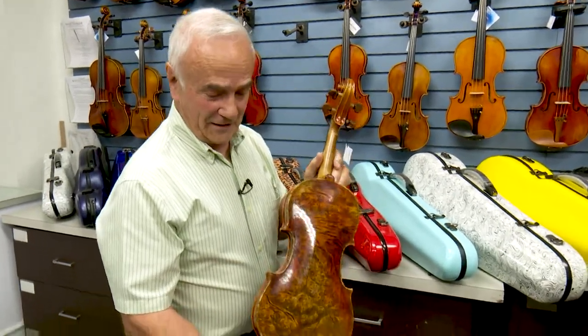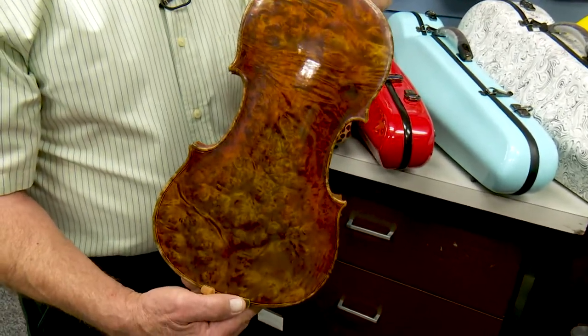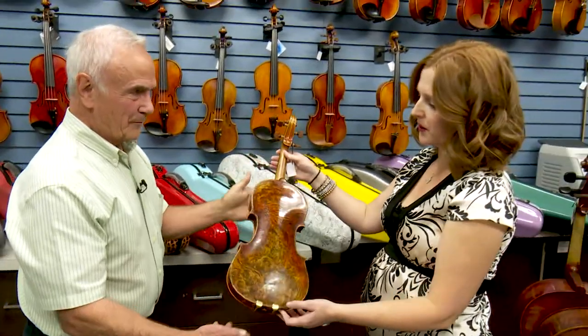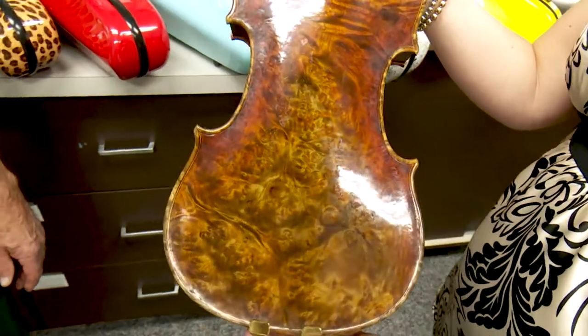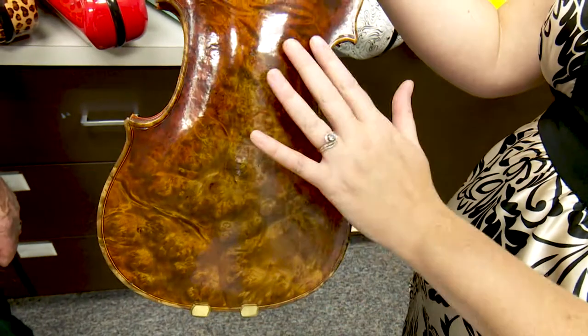Just look at the back and sides of this — it has special woods in it. Laura, can you tell me a little bit about what type of wood this is? Sure, so this is called a burled maple. Each pattern is extremely individual — they're not going to look the same compared to any of the other ones.